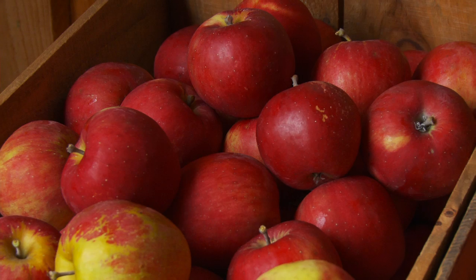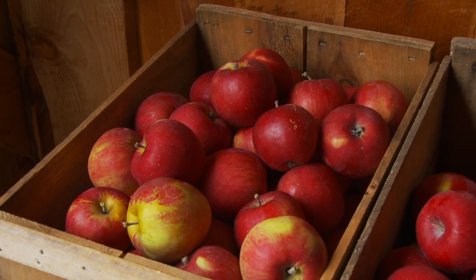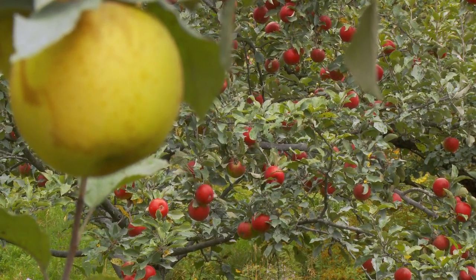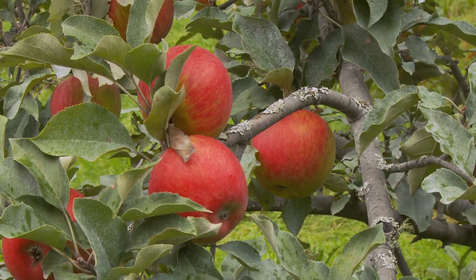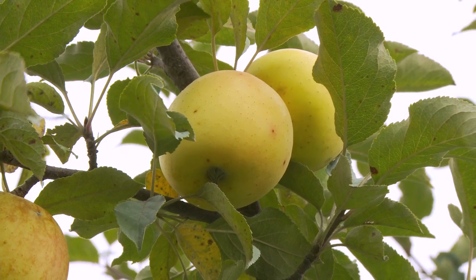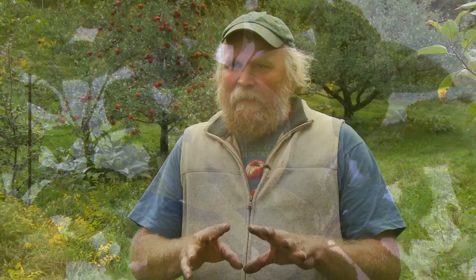When people bite into one of my apples, my hope for what they'll experience is not just all that great flavor, but a recognition of not just my work, but the work of the bumblebee and the mycorrhizal fungi — kindling that fascination of how this all comes together. For those who are pure apple eaters and want to enjoy a good piece of fruit, that's great. But I'm also quite interested in getting people thinking: I could grow an apple tree — not just one, three apple trees. Let's start there.